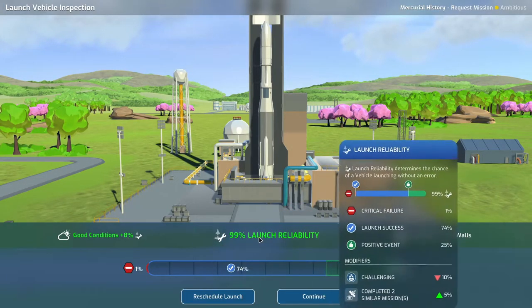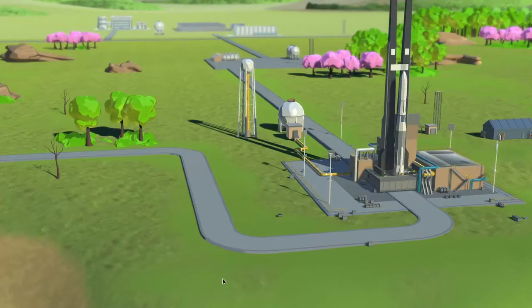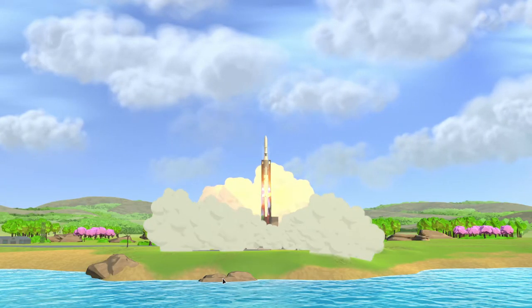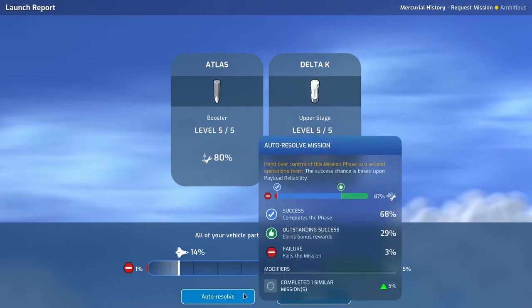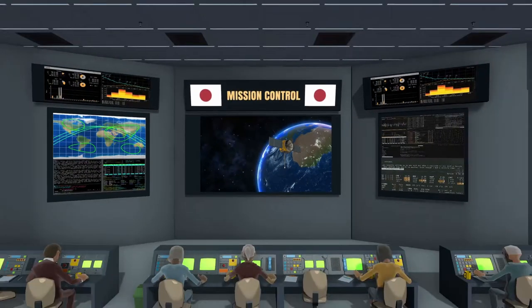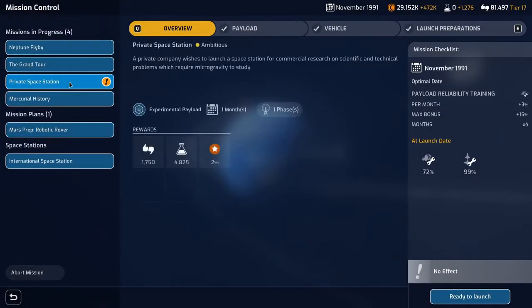The Mercury history mission is ready to launch. Nice day, good conditions — 99% with the reinforced tank walls. Another successful launch! Scored 14% on the bonus, not the best but still a secure launch. Fully upgraded parts — let's auto-resolve it and move on. On its way to the Mercury trajectory and we got the bonus. Let's continue and move on to the private space station launch.